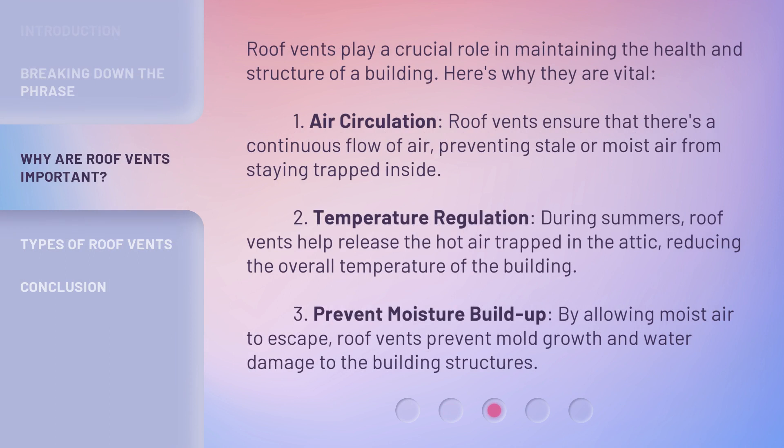Roof vents play a crucial role in maintaining the health and structure of a building. Here's why they are vital. 1. Air circulation: roof vents ensure that there's a continuous flow of air, preventing stale or moist air from staying trapped inside. 2. Temperature regulation: during summers, roof vents help release the hot air trapped in the attic, reducing the overall temperature of the building. 3. Prevent moisture buildup: by allowing moist air to escape, roof vents prevent mold growth and water damage to the building structures.